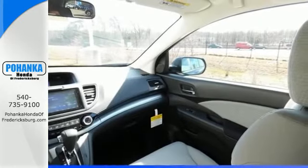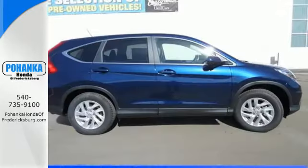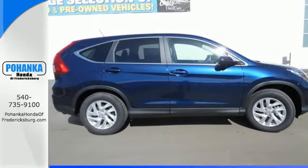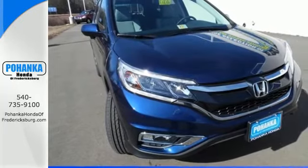Fire up the push-button start and say the command with Bluetooth hands-free link and you're off on another adventure. Keep moving, keep exploring, keep doing. Get behind the wheel of this CR-V today.